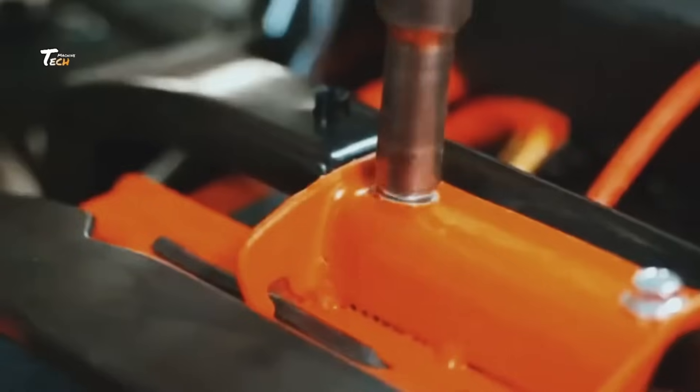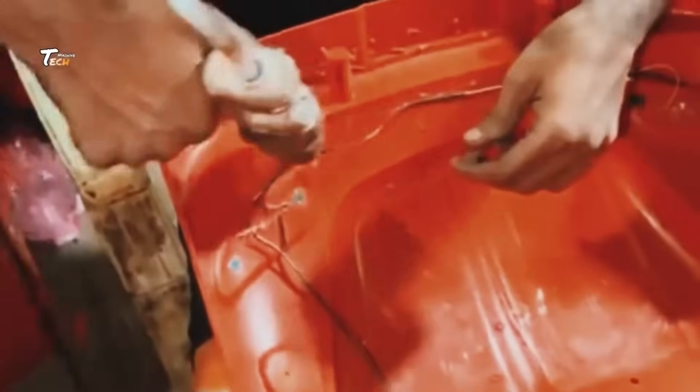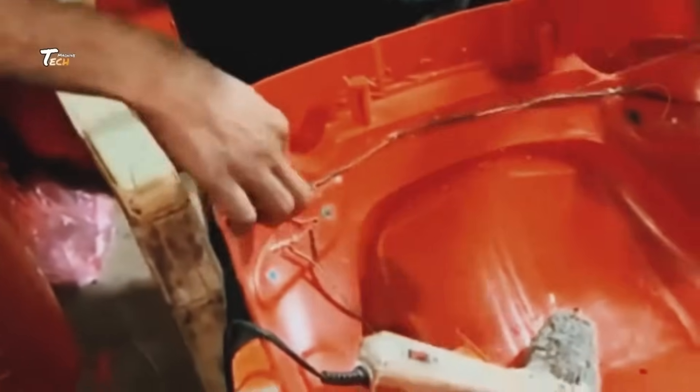Once the cars pass all the tests, they are carefully packaged and sent off to stores around the world. Soon, they'll be in the hands of kids, ready to race and play.